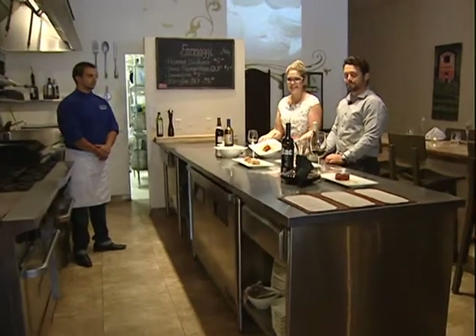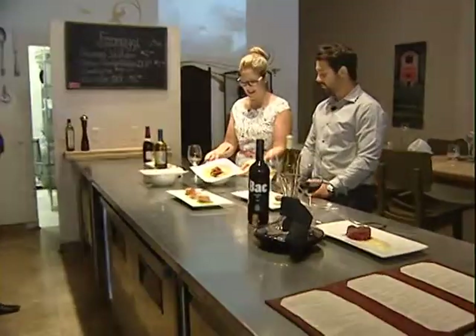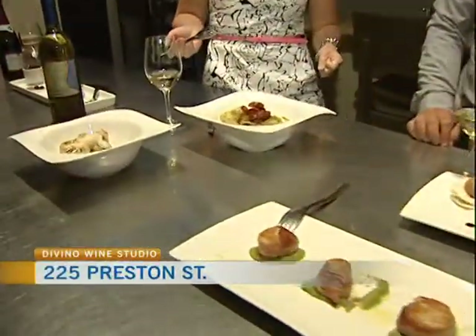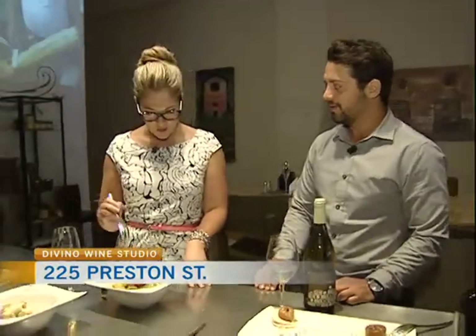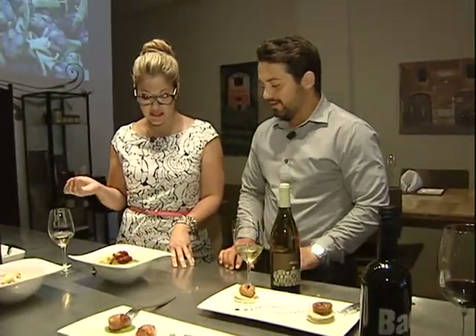Let's take a look at this delicious pasta dish. Welcome back to Divino Wine Studio here on Preston Street, joined once again by the co-owner Eric Diot, the new co-owner. Talk about this pasta dish that we're about to eat here.